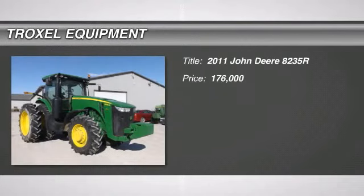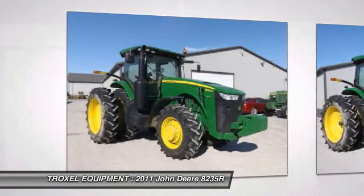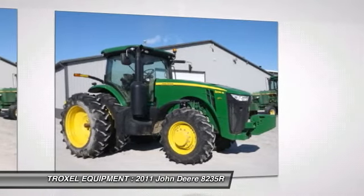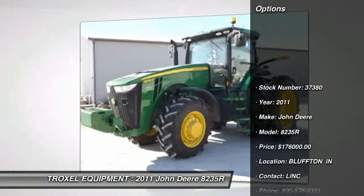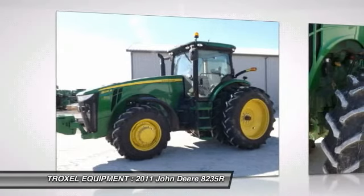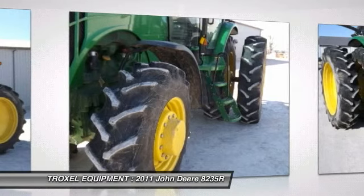Welcome to this video from Troxel Equipment in Bluffton, Indiana. We are a family-owned business dedicated to making you a satisfied customer. With three locations in Indiana, we are the area's number one choice for both new and used John Deere agricultural, commercial, consumer, and skid steer equipment, as well as grain storage, drying, and handling equipment. We also have the largest parked inventory in northern Indiana and factory-trained technicians waiting to provide in-house or on-site service.